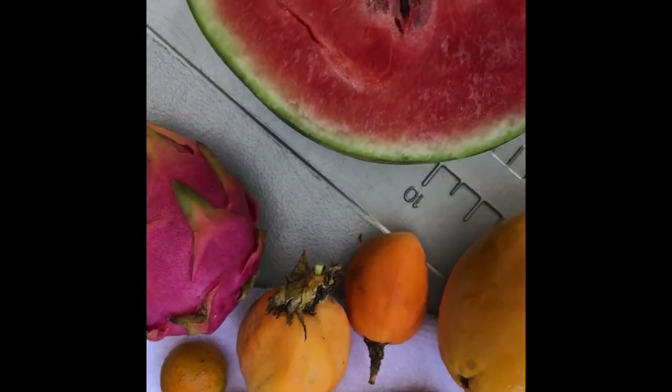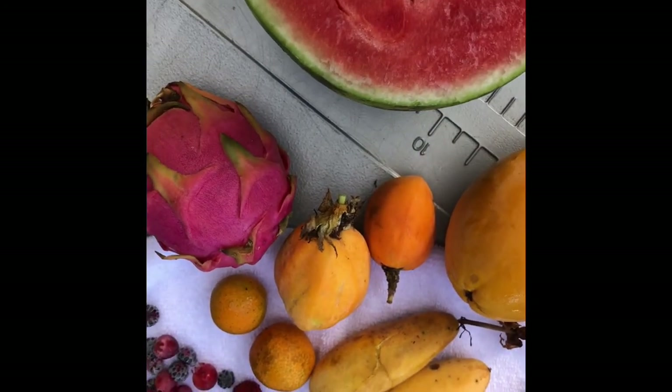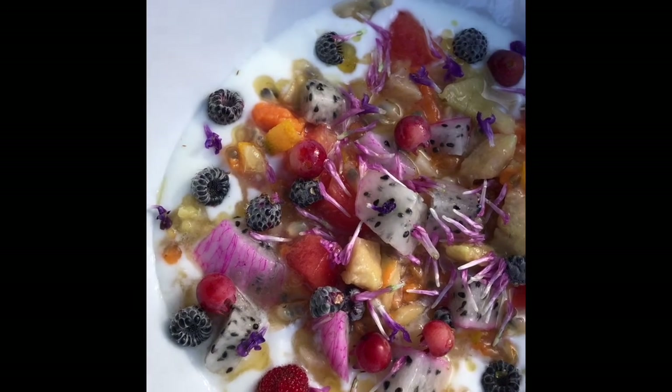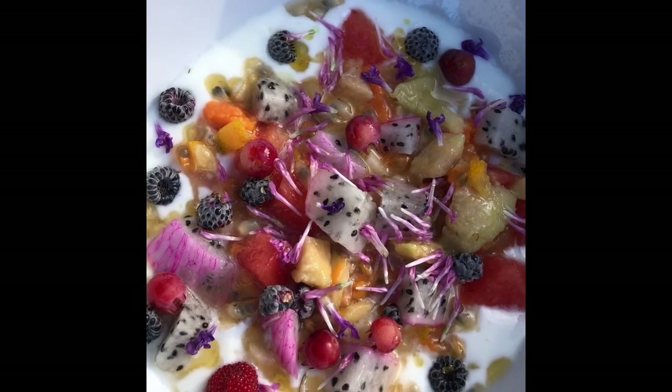We got a local watermelon and some Jamaican lilikoi. We also added some yacon and some honey on top that was infused with elecampane that I grew. Let's see how this comes together.